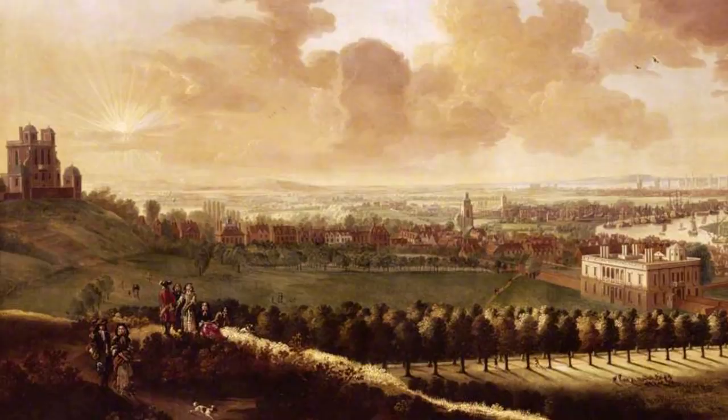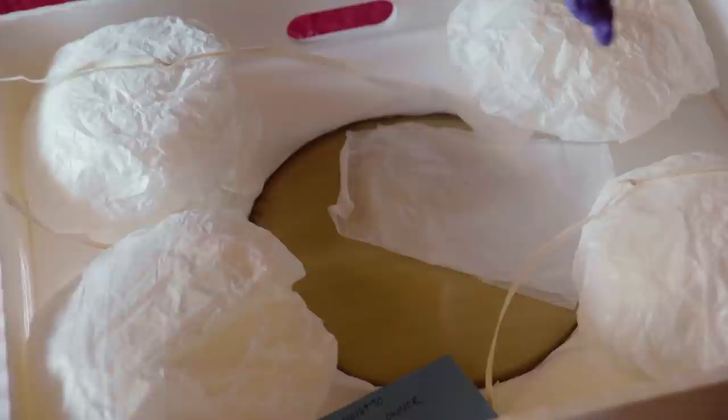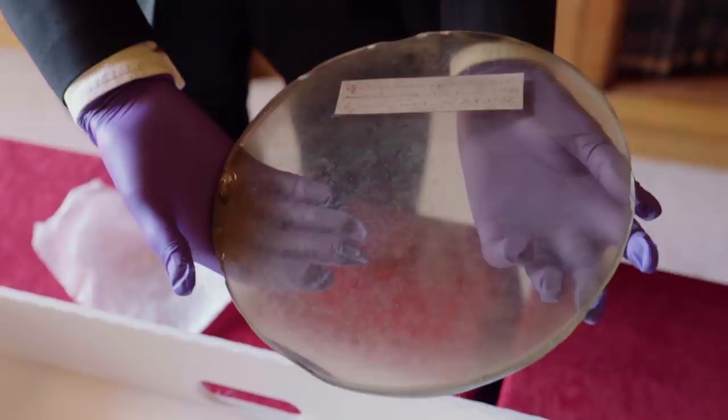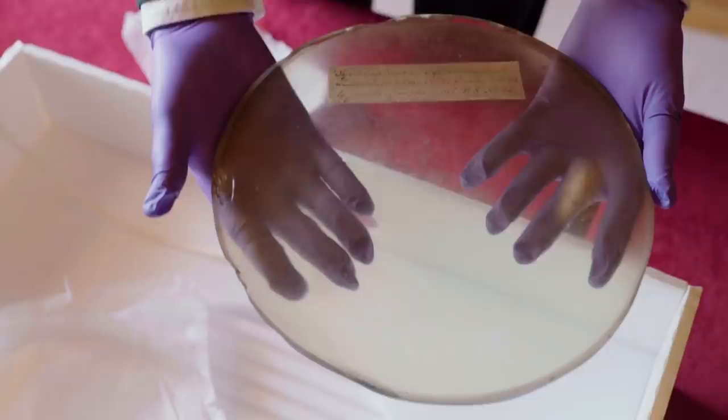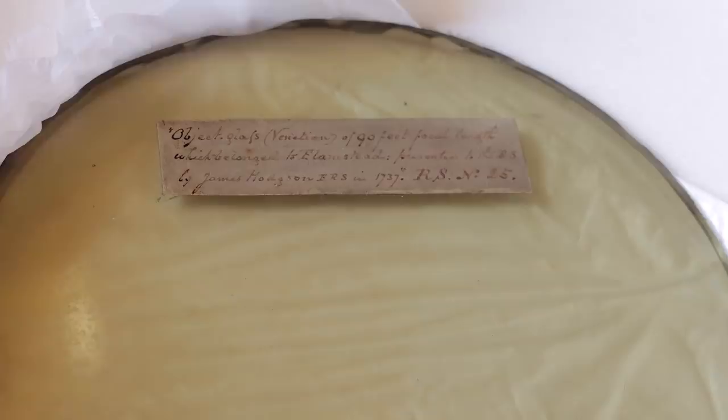This is an object that belonged to the very first Astronomer Royal, a position that continues to this day. This is an object glass that belonged to John Flamsteed — so this is the front end of the telescope, obviously a refracting telescope. You can see it's got a slight green tint to it. I think Hevelius said that green glass was the best to use, not white, at this period. It's also fairly chipped and battered. But you can see how it came into the Royal Society's possession by the label on it.